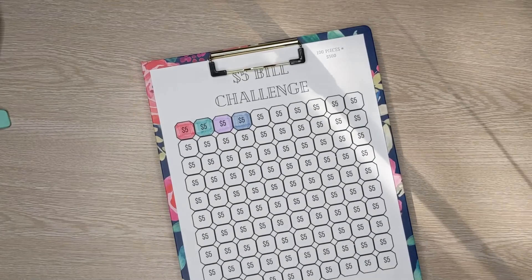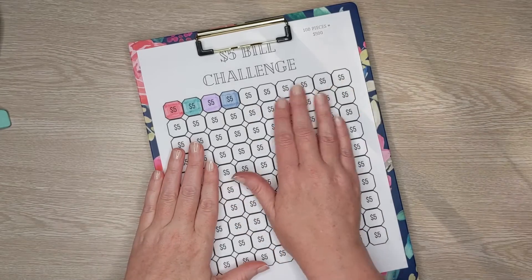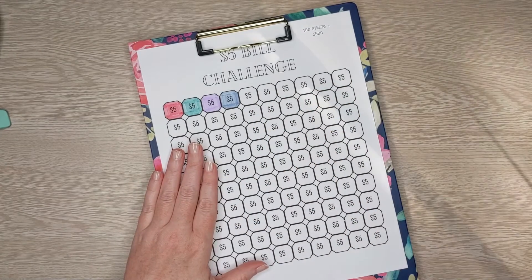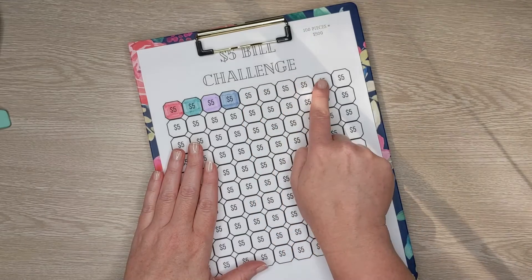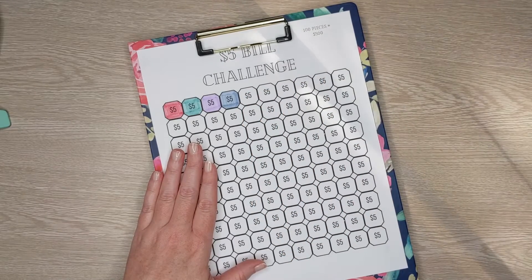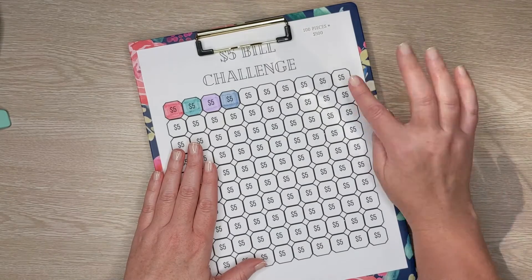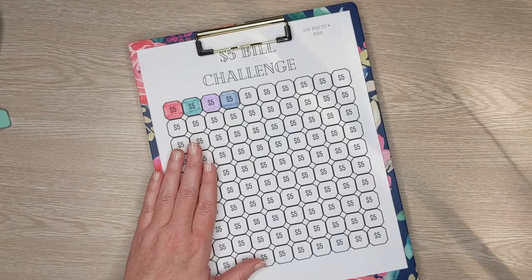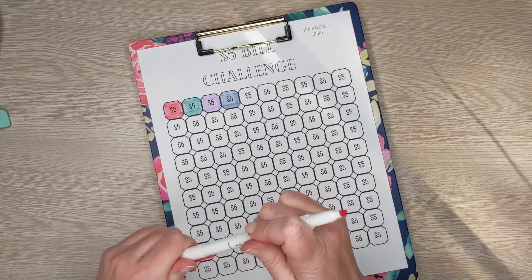Now I'm going to color in $25 worth of boxes here — that's five boxes. We've almost completed a whole row, and once we complete a whole row it's going to be $50. So we're going to go ahead and color this in. Right now we have $45 saved, and by next week we'll have at least our first row filled in because the smallest I could roll would be a one.